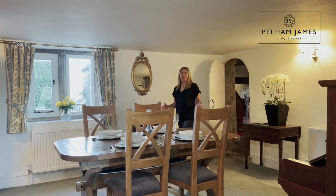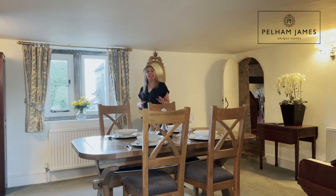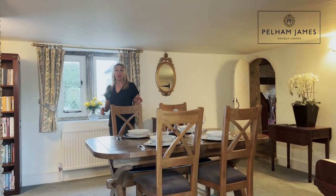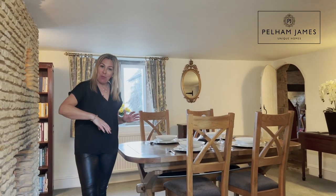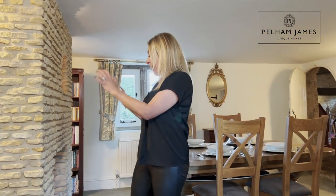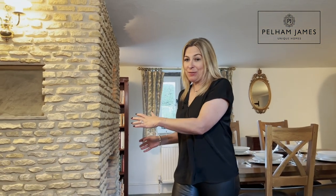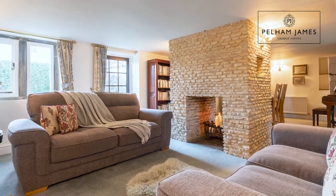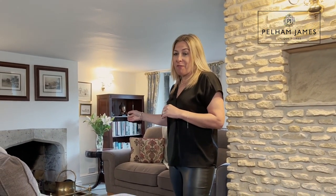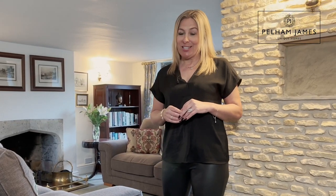The exposed stonework character and charm continues in this spacious room, and with plenty of space to add a large dining table, I love the way you're led around this magnificent double-sided fireplace and into a very restful and elegant sitting area. With another working open fire, this room also features a door onto the cottage garden.